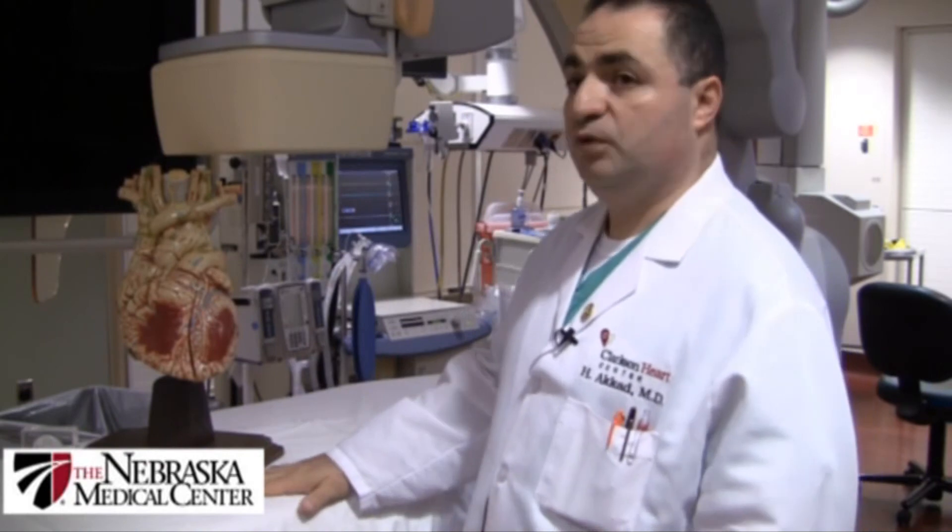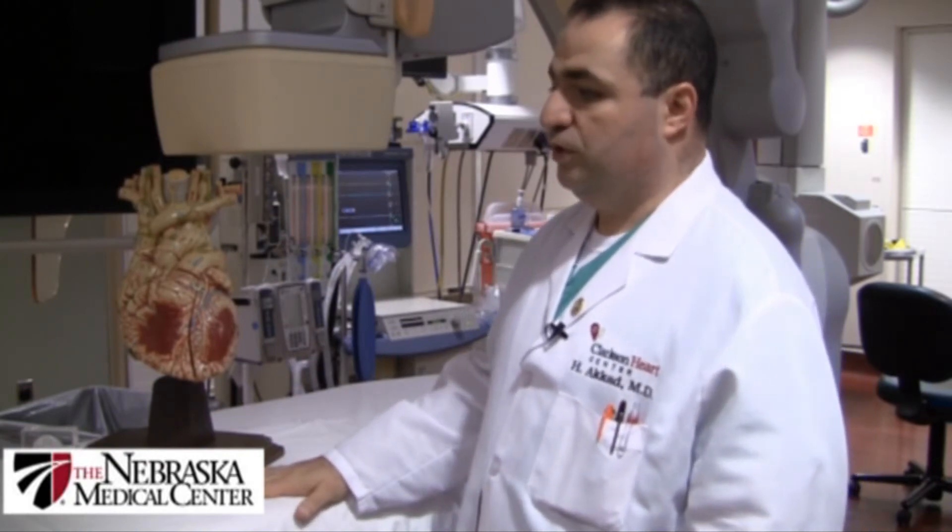Patients during the procedure are not completely sedated — they are awake but comfortable throughout. This is the cath lab table where the patient's procedure is performed.